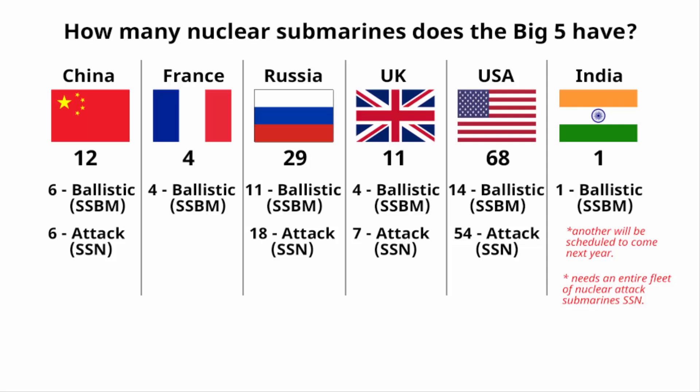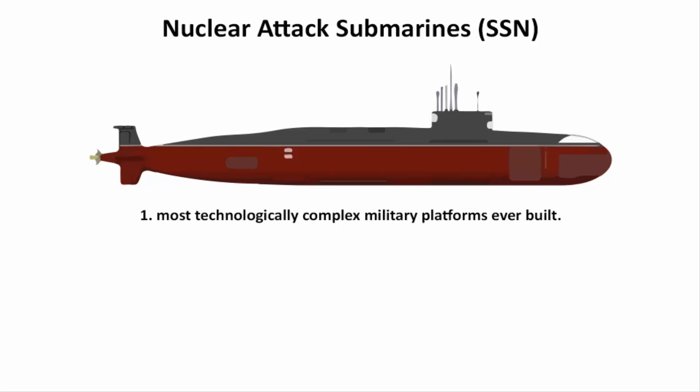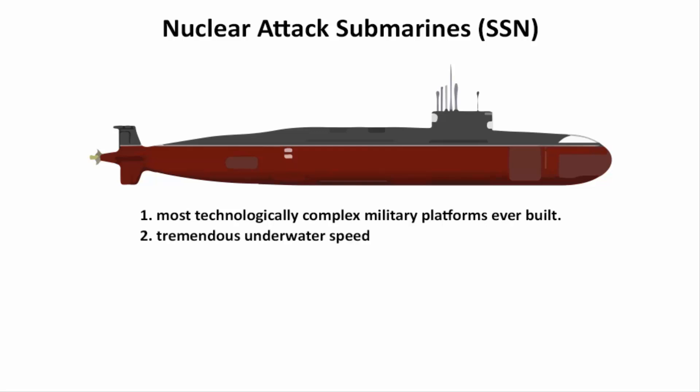UK and France do have their own nuclear submarine technology, but it is not as sophisticated as that of the United States. Nuclear submarines are regarded as the most technologically complex military platforms ever built — capable of tremendous underwater speed, and unlike conventional diesel-electric submarines, they don't need to surface to recharge their batteries.